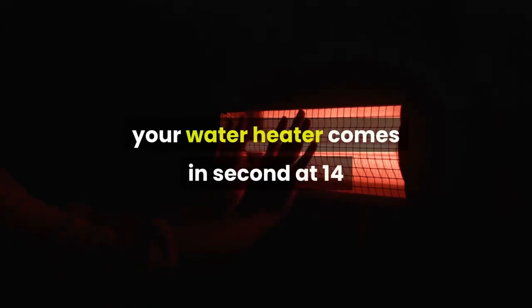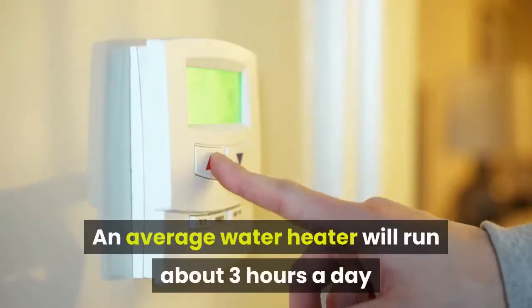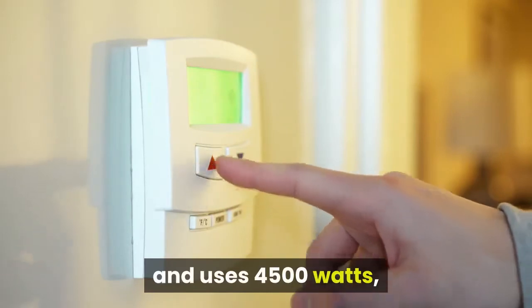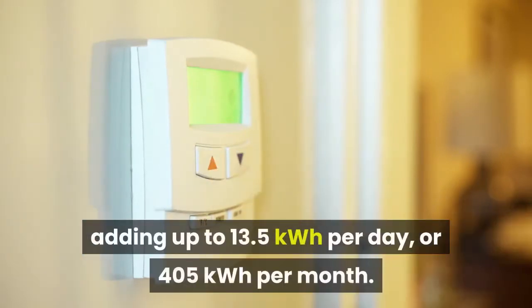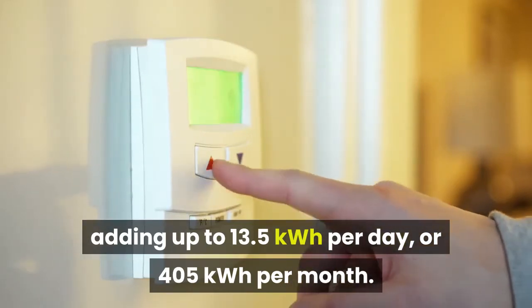Water heating comes in second at 14% of your home's energy usage. An average water heater will run about three hours a day and uses 4,500 watts, adding up to 13.5 kilowatt hours per day or 405 kilowatt hours per month.